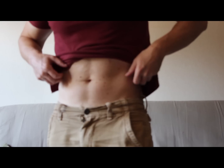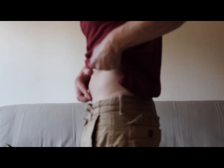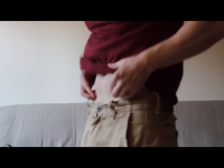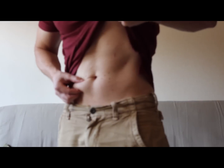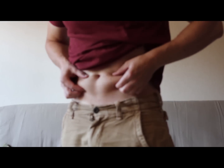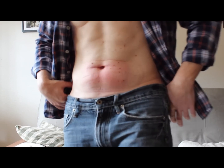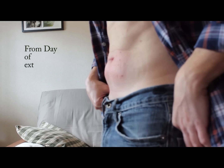I just have this problem area which you can maybe see right here. I've done well up here and I'd like to do better here. Everything goes and I'll be updating this on the procedure and we'll see what happens.